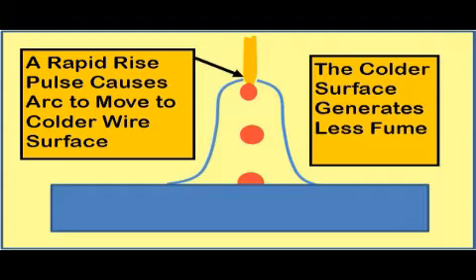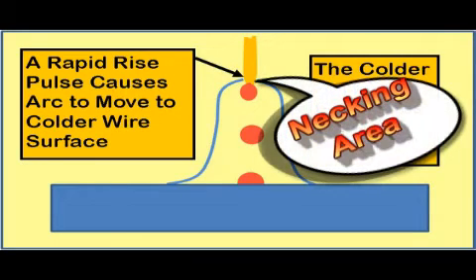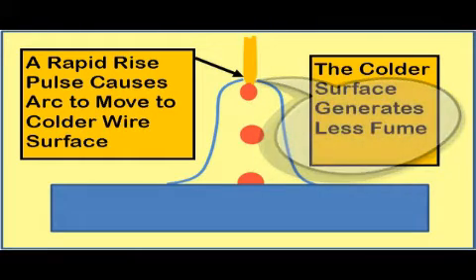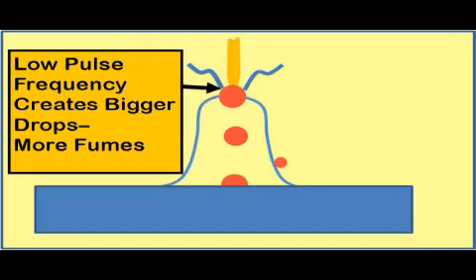Some more recent technical papers indicate the current passing through the necking area between the drop and the wire increases resistance heating, temperature, and fumes. Causing the drop to detach quickly by employing a fast current rise minimizes necking time and lowers fume generation. If the pulse rate is too low, the drops increase in size and are subjected to high temperatures longer. However, at high pulse frequency, it takes a special fast switching power source to have the pulse rise time reach the desired rate.